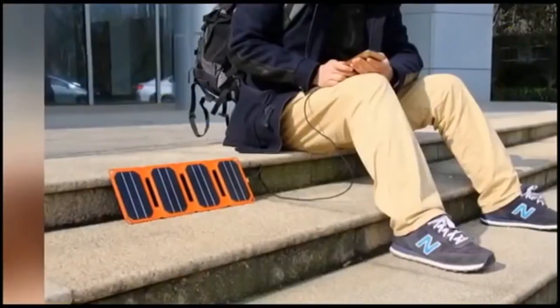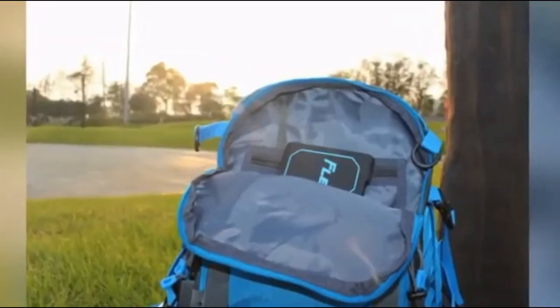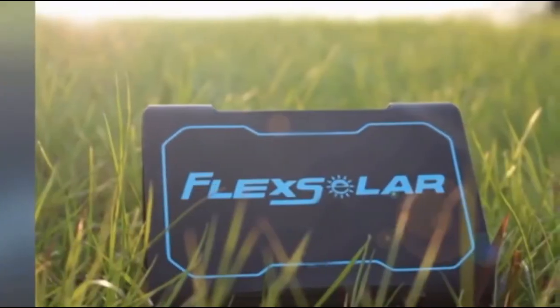The best part of PocketPower is that it offers an eco-friendly way to keep devices charged at any time, anywhere. Please support us on Kickstarter and go green with PocketPower. Thank you.